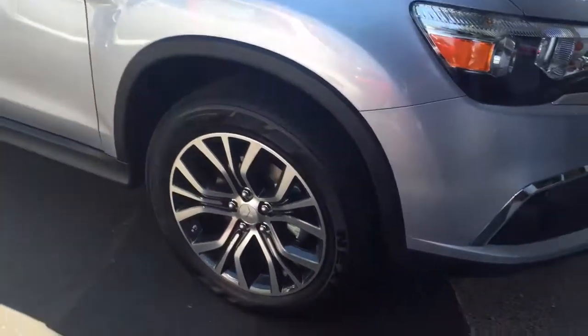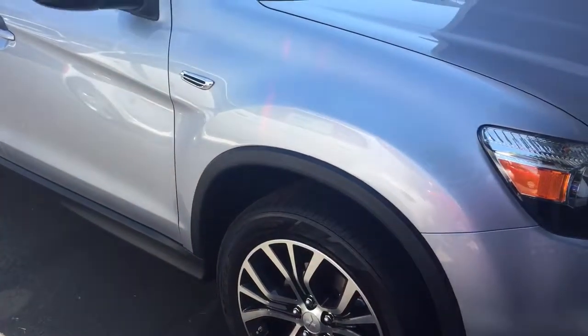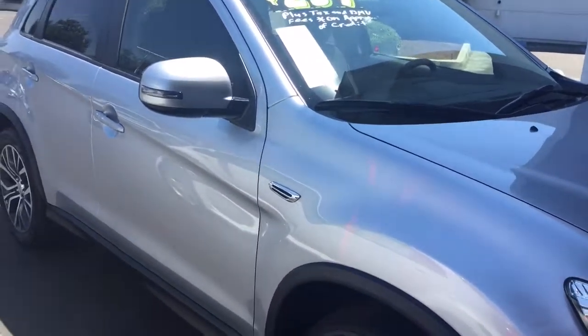There's the rims. Like I said, they were so popular on the Outlanders, they put them on the Outlander Sport this year. And you got the integrated turn signals here, a little bit of a safety feature.